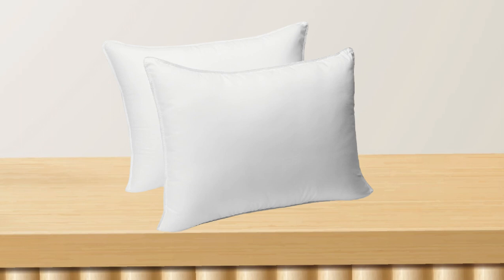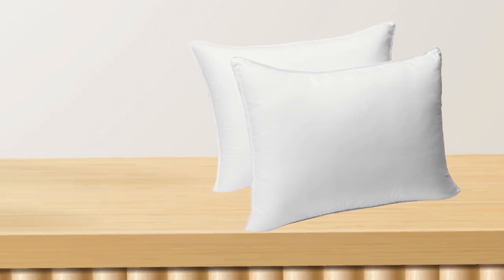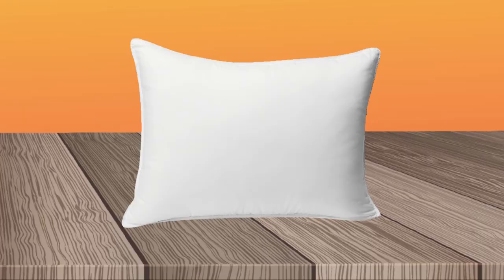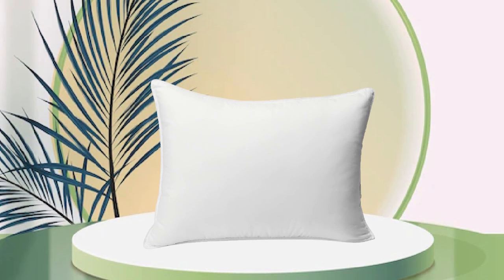Additionally, the pillows are available in standard, queen, and king sizes, making it easy to find the perfect fit for your bed. Overall, the Amazon Basics Down Alternative Bed Pillows offer great value for their price and are a great choice for anyone looking for comfortable and hypoallergenic pillows.